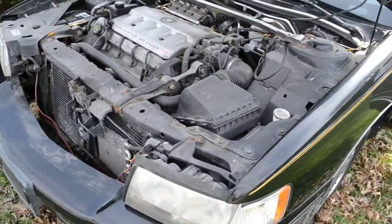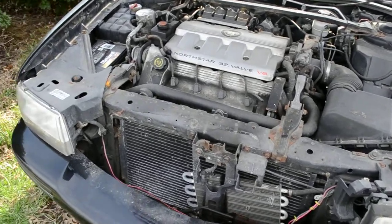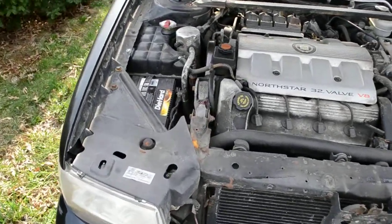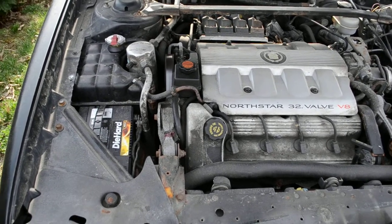New engine — 32-valve V8. Brand new DieHard battery. New alternator. New starter.